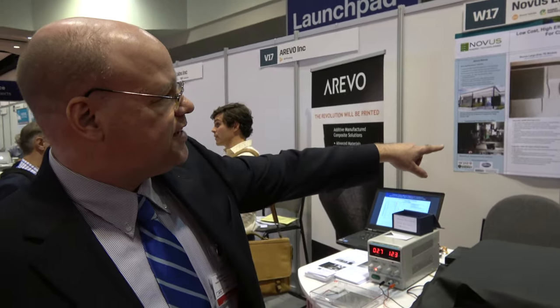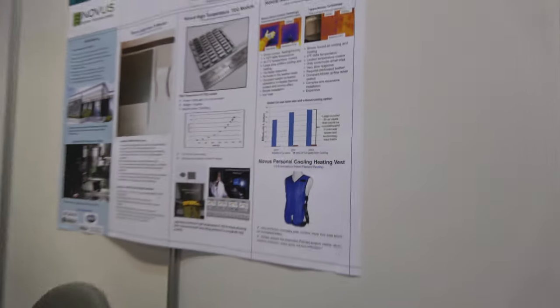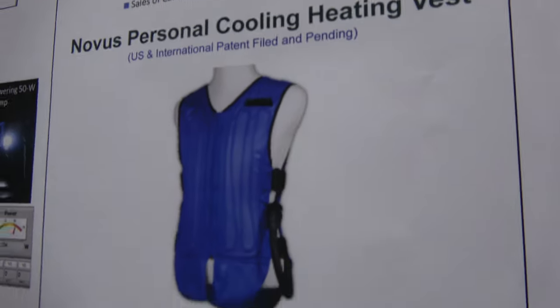We also have a cooling vest technology. The cooling vest uses liquid cooling, and the thermoelectric either heats or cools the liquid in the vest, providing thermal comfort to the person who may be working in a hot or cold climate — first responders, soldiers, people who have to wear protective gear and are in hot or cold environments.